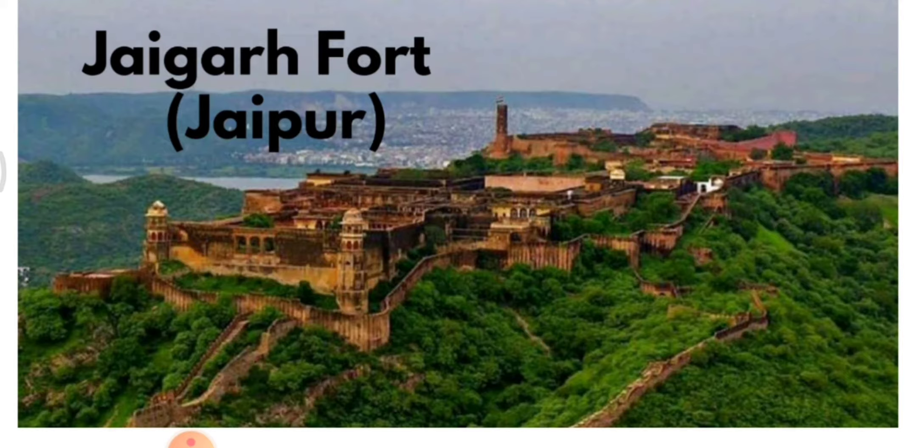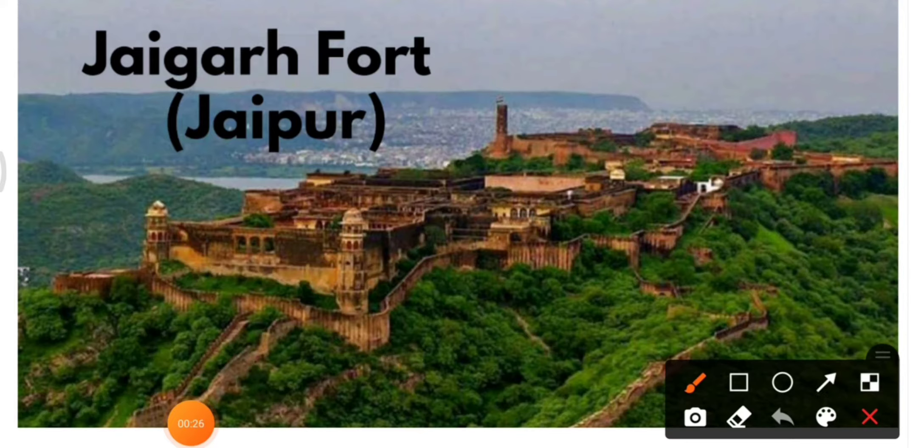We will start with fort number one, known as Jaigarh Fort in Jaipur. You can see the name of the fort and the name of the place.